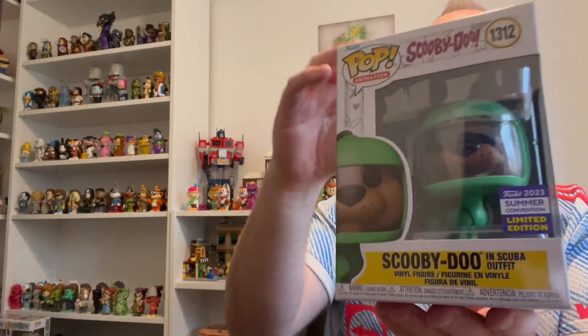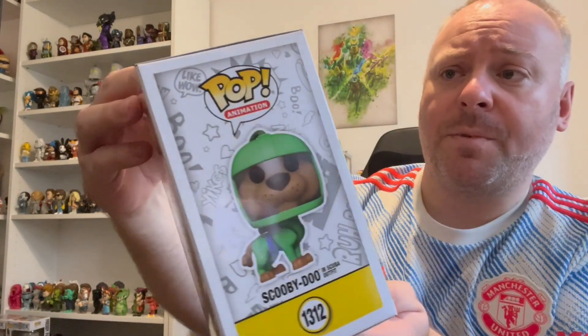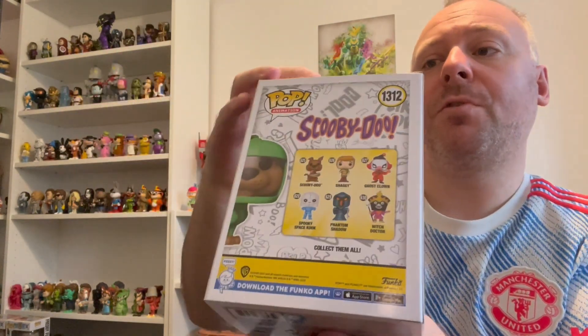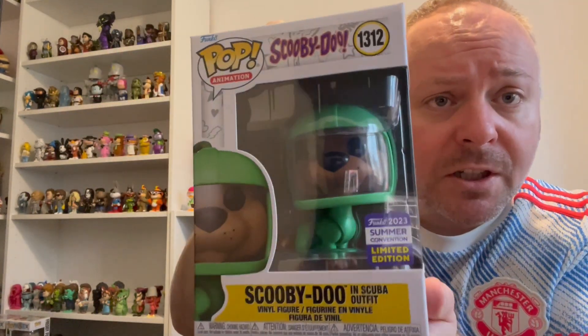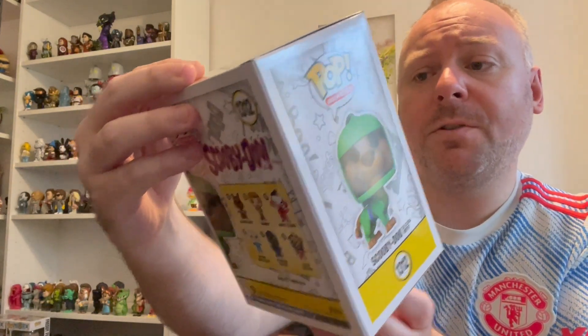This one is the Scooby-Doo, which I've got for my partner mainly. I'm a Scooby-Doo fan myself, but yeah, mainly got it for her. The box looks pretty good - I think we've been really lucky with these boxes actually. I really like that one where he's in the scuba outfit - I always think it looks like a space one.